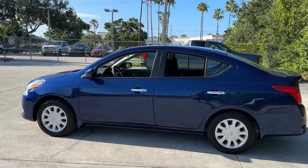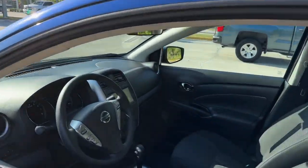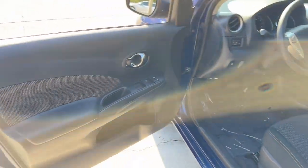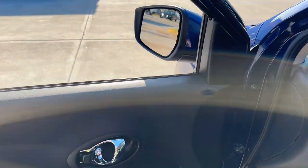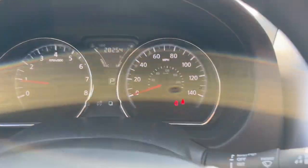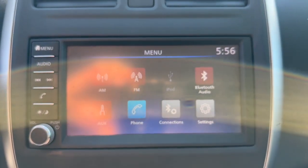These are just some of the great options this vehicle comes with: keyless entry, backup camera, steering wheel audio controls, Bluetooth connection, stability control, rear spoiler, intermittent wipers, pass-through rear seat, traction control, and passenger vanity mirror.